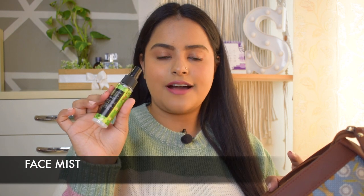The next thing I have is a face mist, because sometimes throughout the day your face can look dull and dehydrated. So you can just spray it on. This one is a really good travel size, so it fits nicely in the bag.